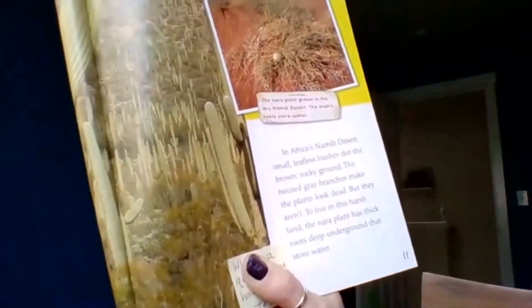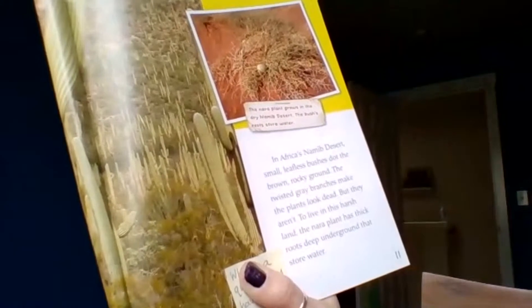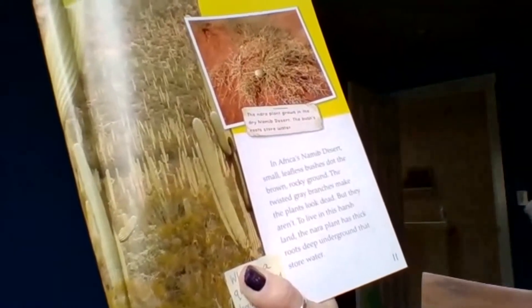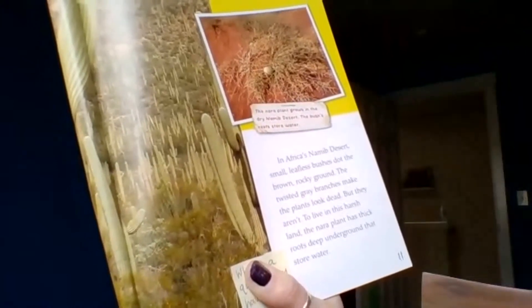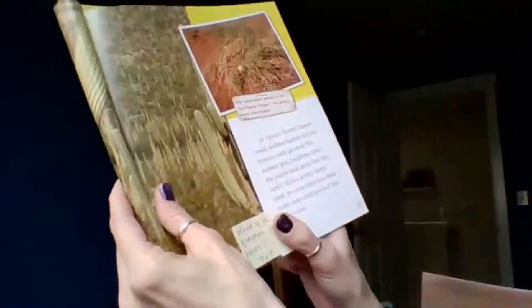In Africa's Namib Desert, small leafless bushes dot the brown rocky ground. The twisted gray branches make the plant look dead, but they aren't. They live in this harsh land. To survive, the Nara plant has thick roots deep underground that store water.